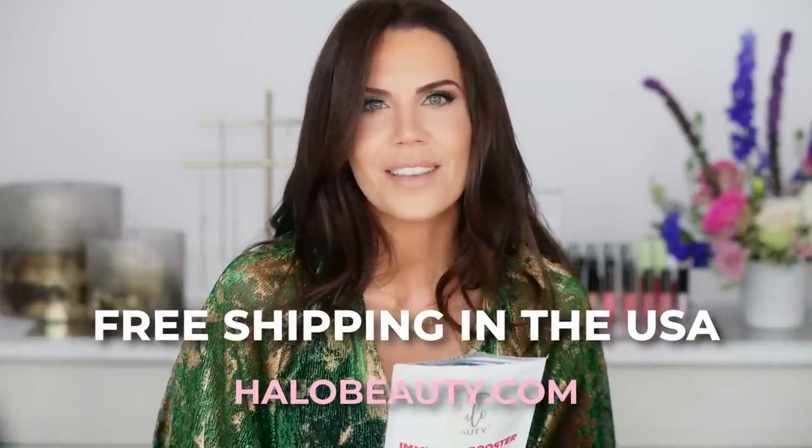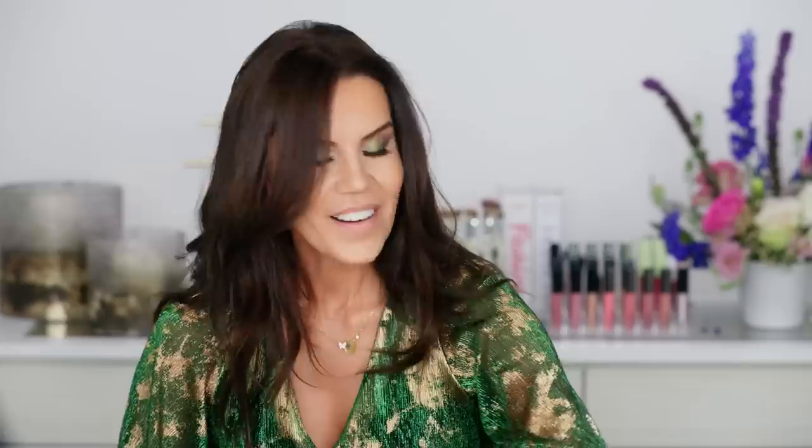To top things off, we are doing free shipping in the USA for the next three days on halobeauty.com.